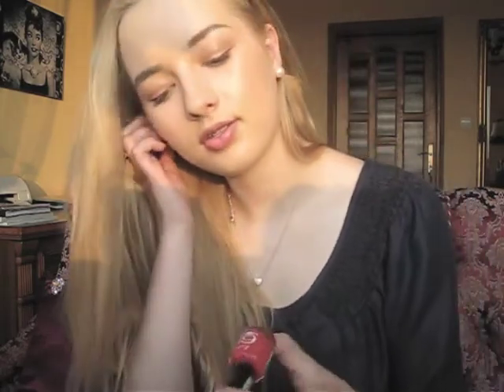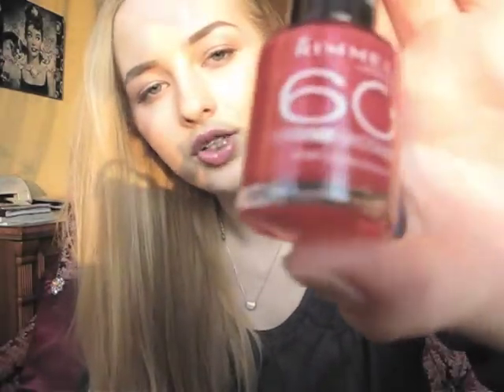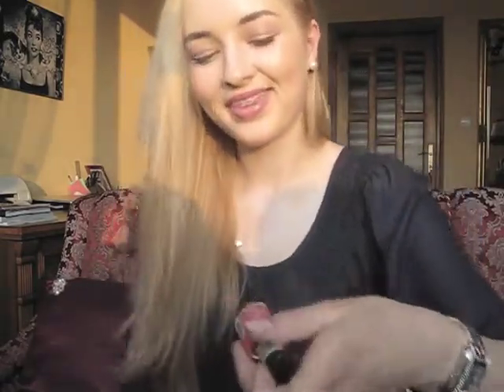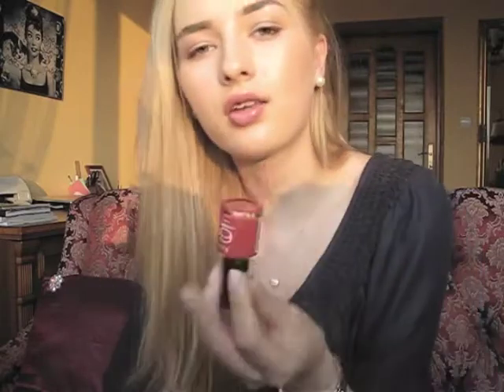The third one is this one by Rimmel. It's called Coralicious, number 430. And I'm wearing it on my toes right now. I really like this coral shade. And the actual nail polish is really nice — fast drying, easy to apply, no streaks. It's just great.